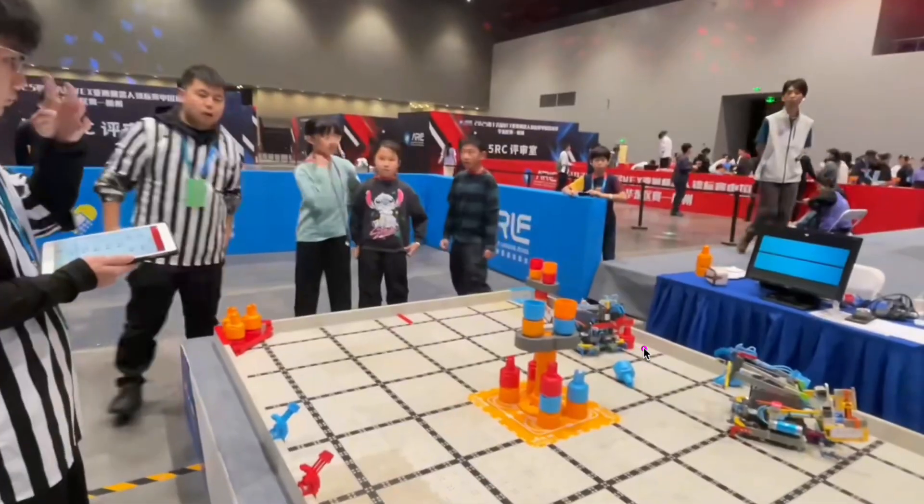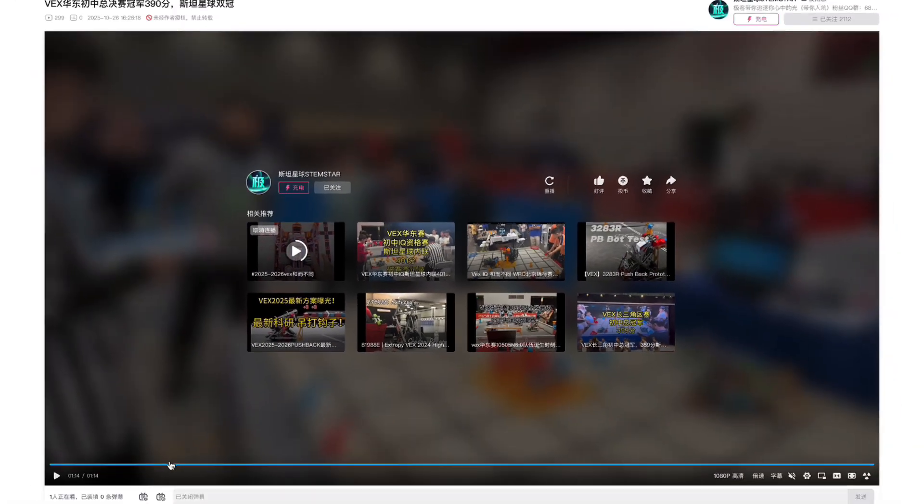They do manage to get both of those starting pins off, which does give them a bigger point boost. Now I'm going to pass it on to our guest speaker to talk a bit about these robots.